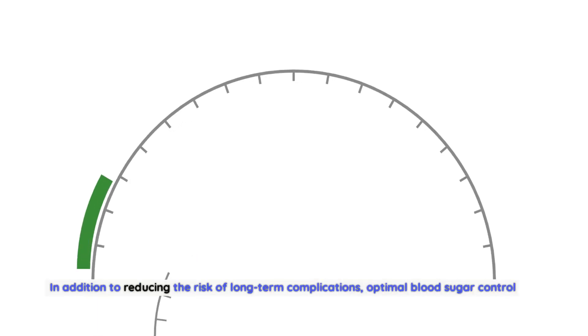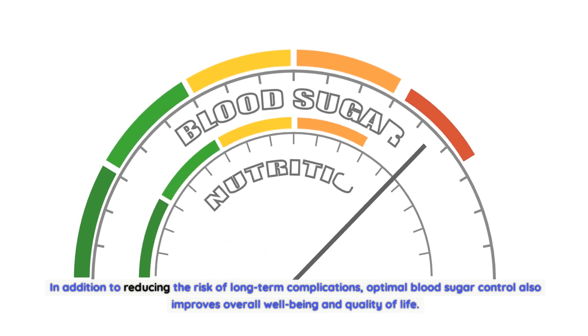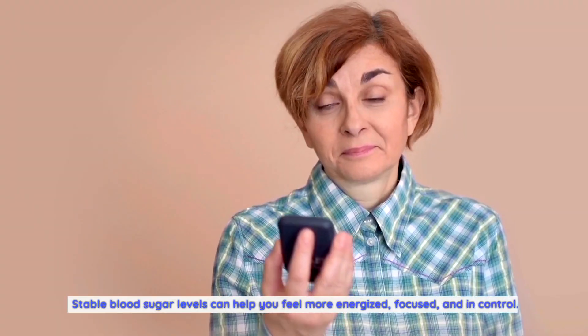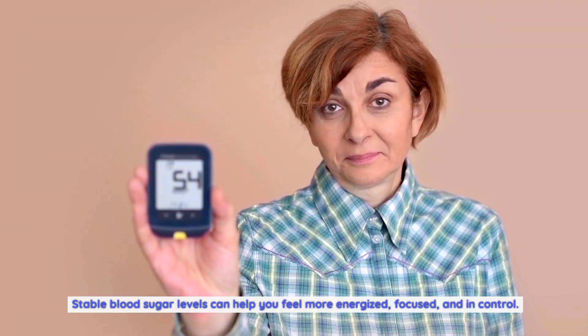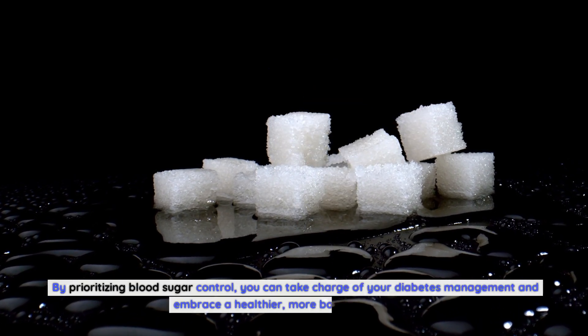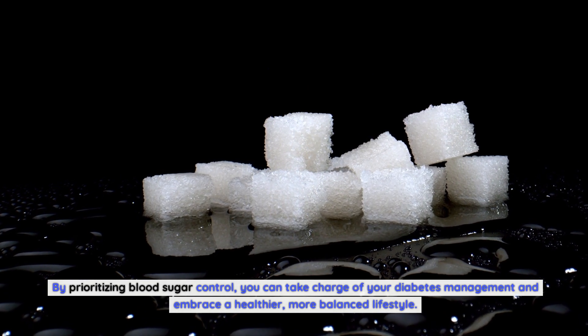In addition to reducing the risk of long-term complications, optimal blood sugar control also improves overall well-being and quality of life. Stable blood sugar levels can help you feel more energized, focused, and in control. By prioritizing blood sugar control, you can take charge of your diabetes management and embrace a healthier, more balanced lifestyle.